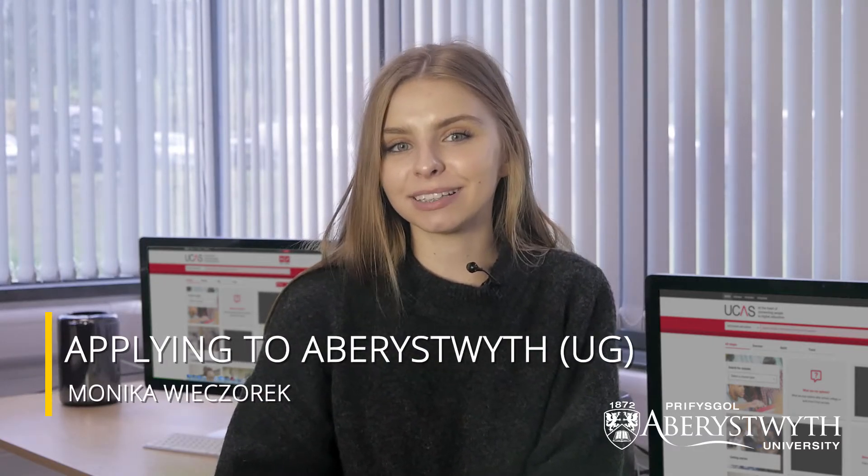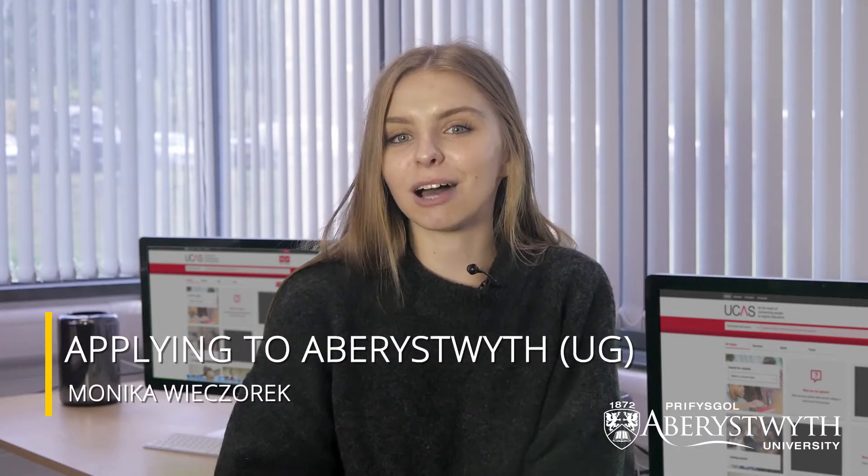Hi, my name is Monika. In the next few minutes I'm going to give you some advice on how to apply for an undergraduate course here at Aberystwyth University.